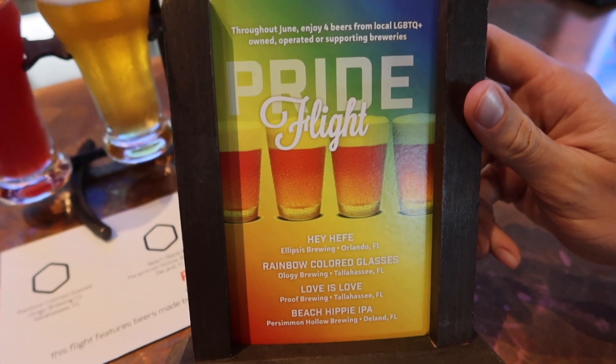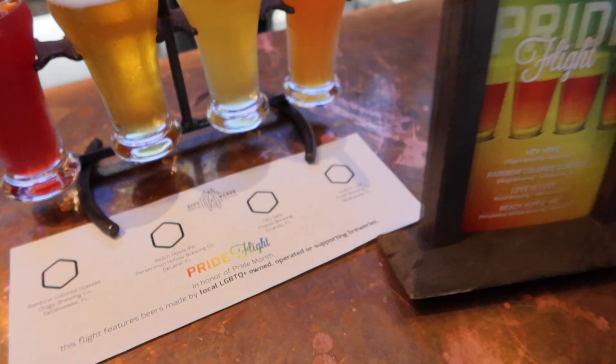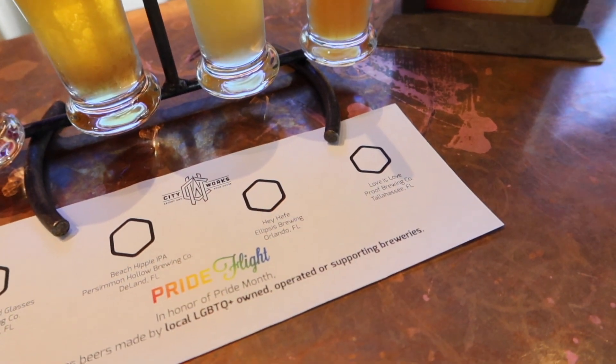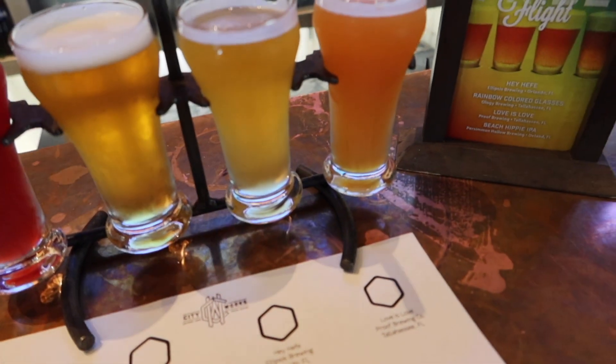Now that we've gotten our flight in check, there's another flight over at City Works that's been calling our name — it's actually a beer flight, so we're going to trade in a little bit of the sugar for some hops. We have made it here to City Works and found the Pride Flight. It is a combination of four different beers, all local, featuring beers made by local LGBTQ+ owned, operated, and supporting breweries.